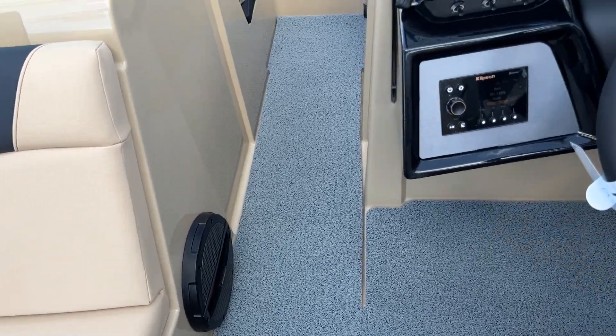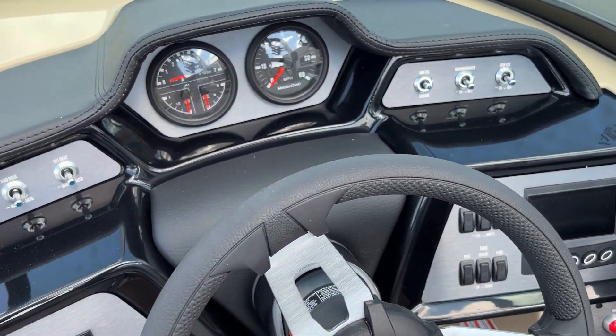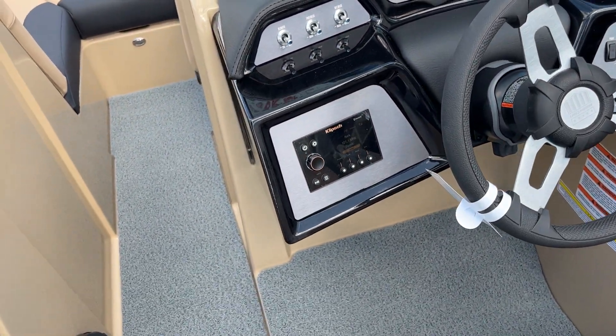Upgraded stereo, got the cockpit wireless charging. Great stereo too.